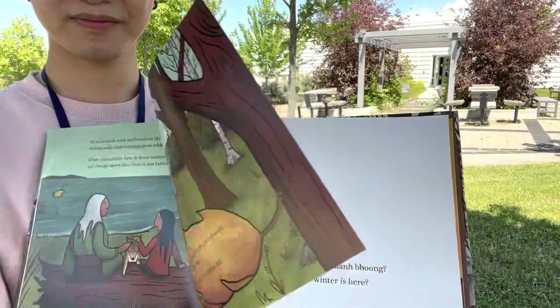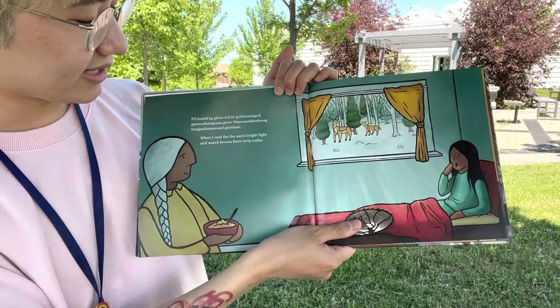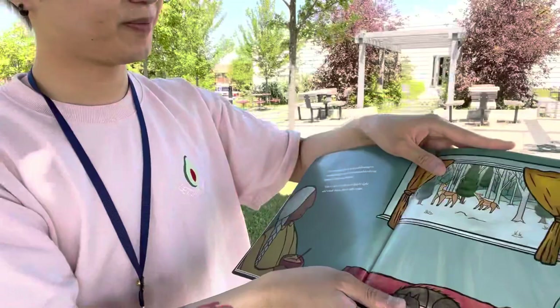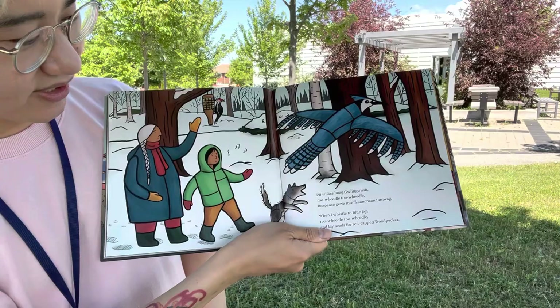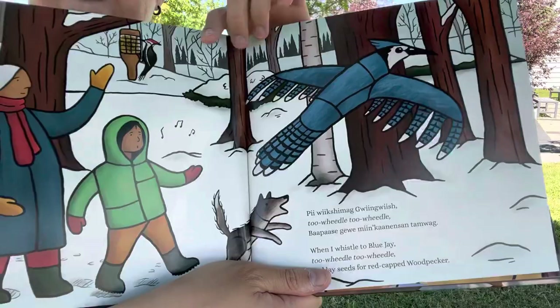How do I know winter's here? When I wait for the sun's bright light, and watch brown deer strip cedar. Do you see the deer stripping the cedar? When I whistle to blue jays — tweedle tweedle — and lay seeds for red-caped woodpecker. Can you spot the woodpecker? It's over here. And we can see a big blue jay as well.